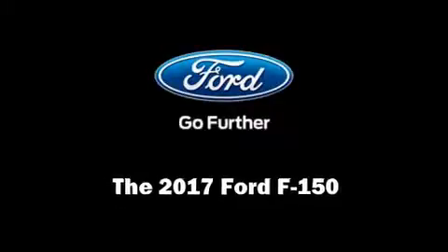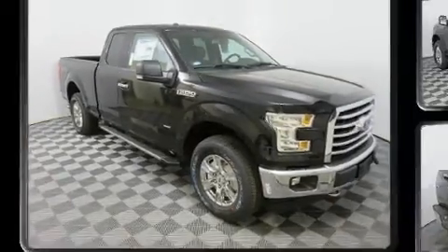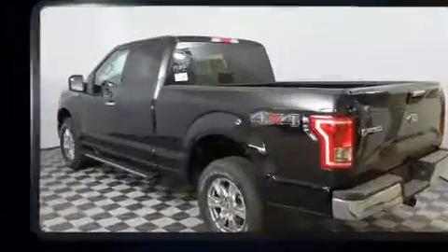Outstanding design defines the 2017 Ford F-150. This four-door, five-passenger truck offers the latest in technological innovation and style.